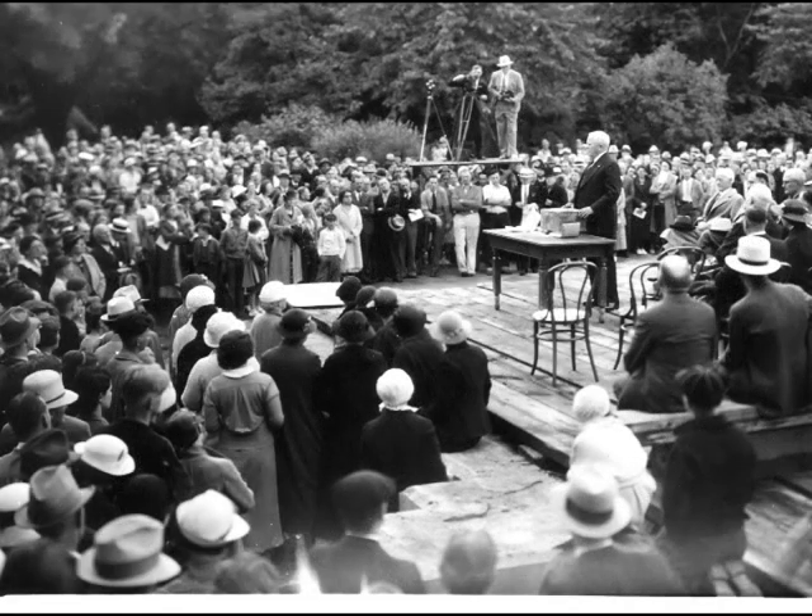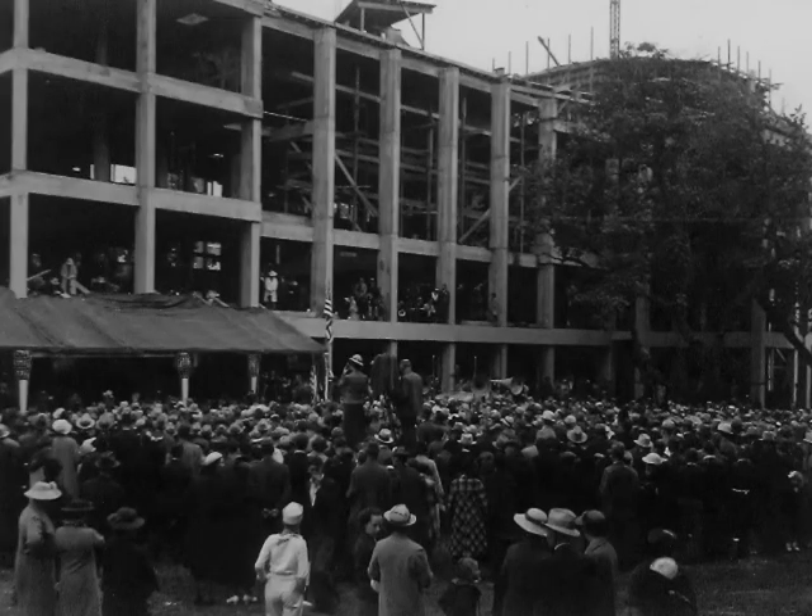Ladies and gentlemen, we have a few moments to describe to you the actual process of laying the cornerstone. It's a Vermont marble. It weighs two and a half tons and it's suspended from the northeast corner of this great new building, which will soon house the offices of the State Department in Oregon.